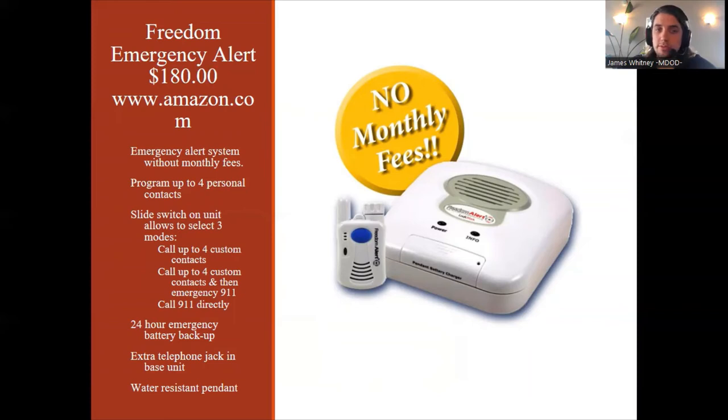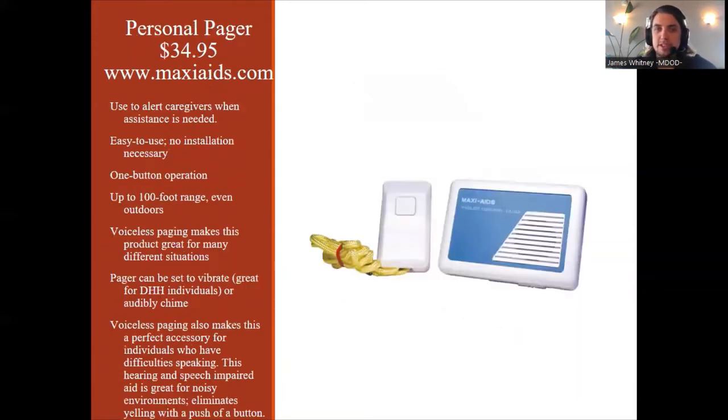The Freedom Emergency Alert also has a 24-hour emergency battery backup, so if it's not charged or dying, there is an emergency backup battery. It's got an extra telephone jack in the base unit so that it can actually connect right to a telephone and be installed right in your house. The wearable pendant is also water resistant. So that's the Freedom Emergency Alert.